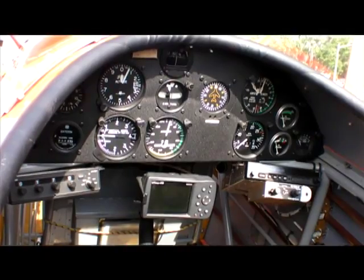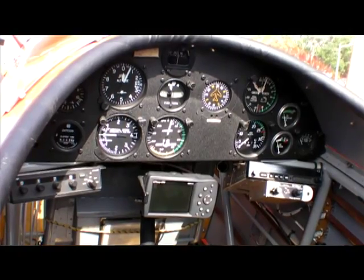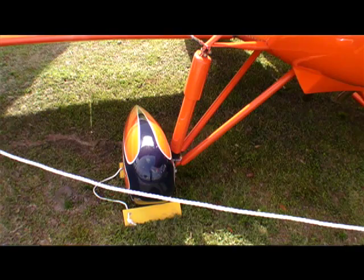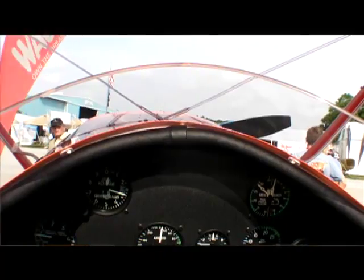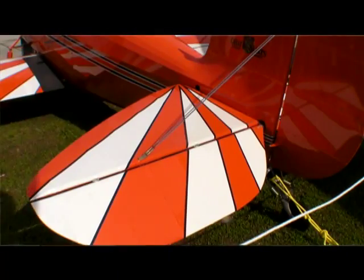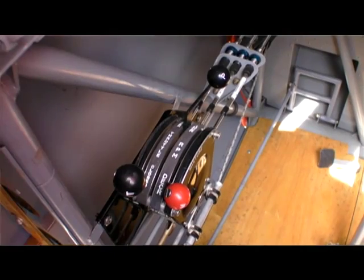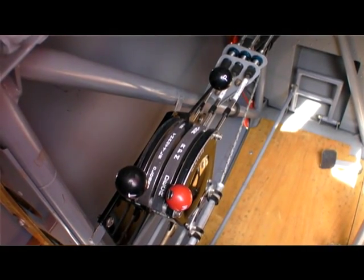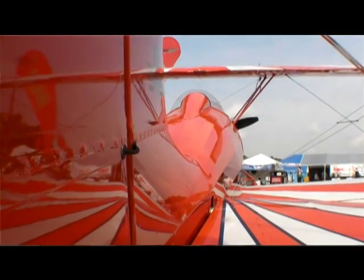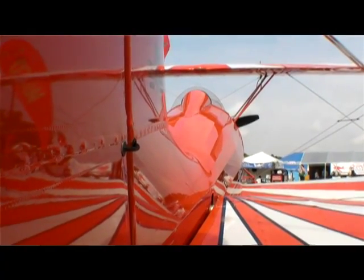Today we're doing the same thing, where we'll be adding different engines and making some other common sense updates. On the airplane, the Lycoming AEIO 360 and the IO 360, both 180-horse, are approved and those engines will continue. However, we're working with Lycoming to certify the new engine, the IO and the AEIO, which will be introduced later this year, the A390.